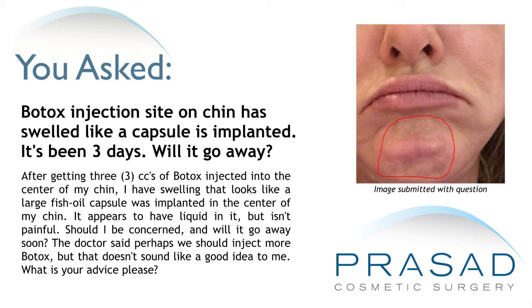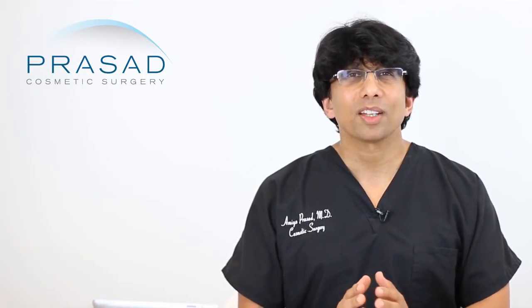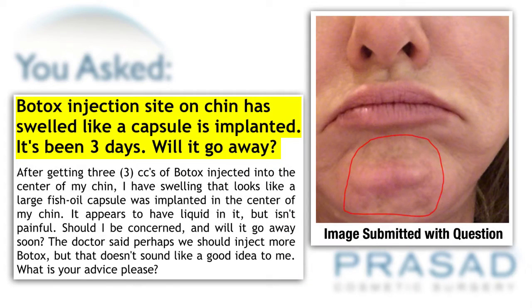Should I be concerned and will it go away soon? The doctor said perhaps we should inject more Botox, but that doesn't sound like a good idea. Thank you for your question. It's been about three days since you got Botox injected into your chin, and you are describing swelling that you say is like fish oil capsules were placed in your chin. You want to know whether or not it will go away, and your doctor even suggested doing additional Botox.